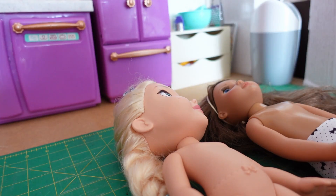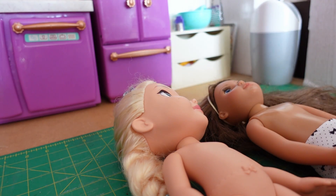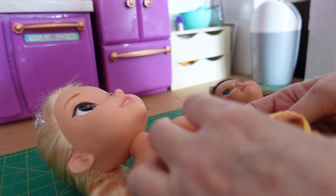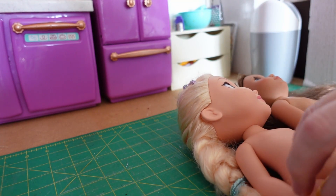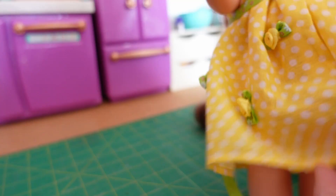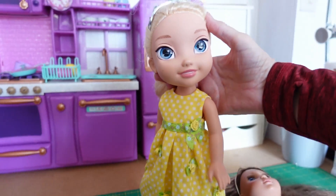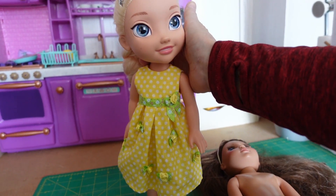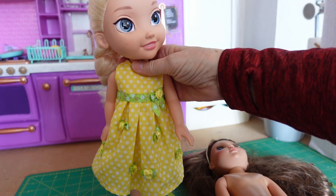If you put Elsa's dress on the other doll it doesn't do up at the back, but when I put Bluebell's dress onto Elsa it fits fine — just a tiny bit loose, but you can tighten it with the ribbon. So any of the Welly Wisher or Glitter Girl clothes will fit onto this size Disney Princess, but you do need to measure your dolls before you do it because all the different ones vary.